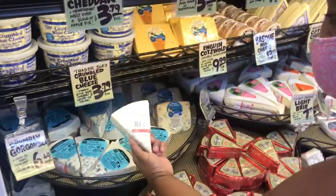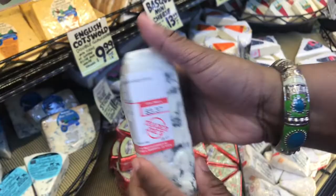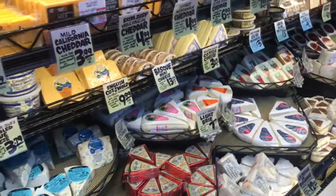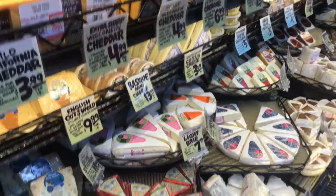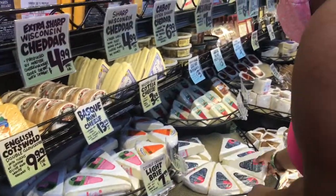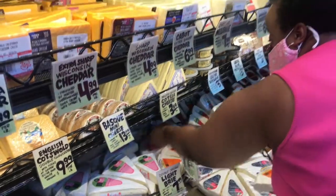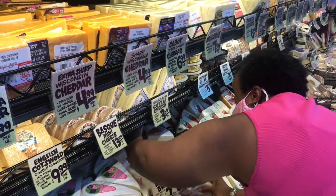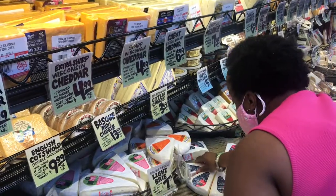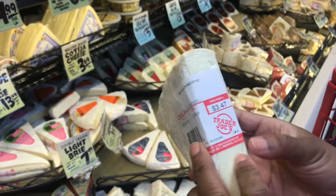How much is mine paying now? Look, I'm cheap, y'all. This is a Gorgonzola, a blue cheese, $3.37. And we're going to get a Brie — a little light Brie — $3.47.